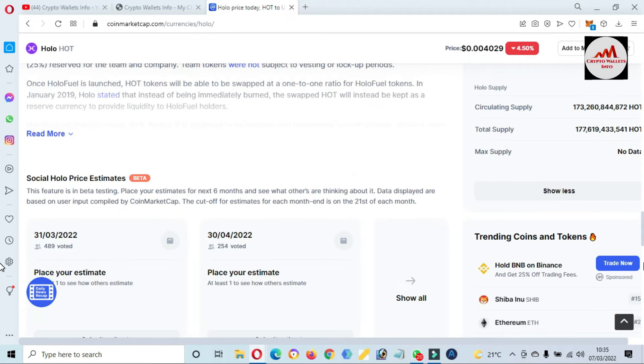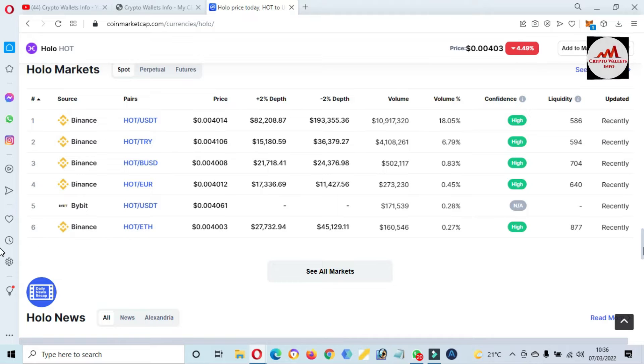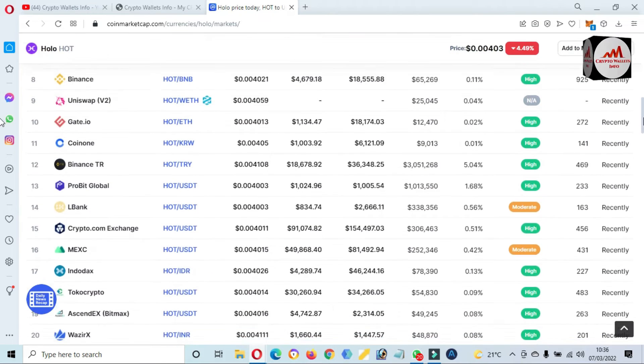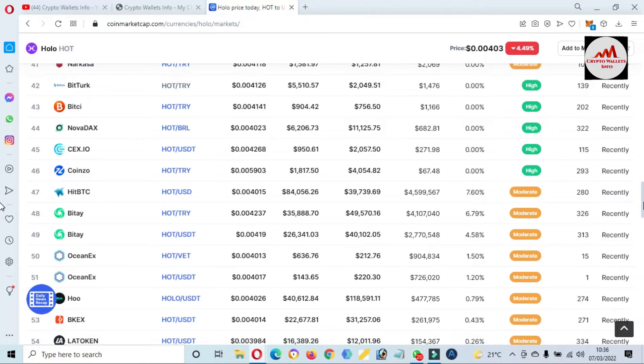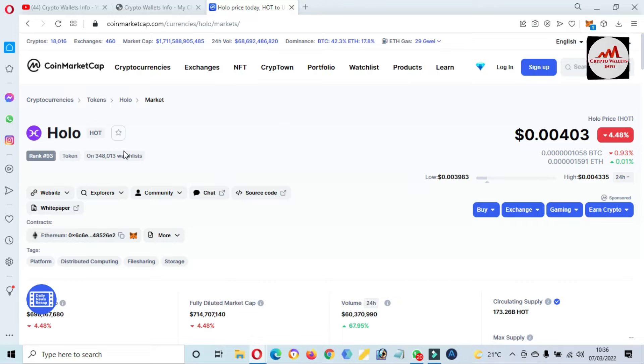If you need to trade this token, you can trade on exchanges like Binance and Bybit. If I click on 'See Markets', all the exchanges will be shown in front of you where you can trade this token. But I'm not recommending any financial advice — it depends on you. You can also visit the official website of this token.